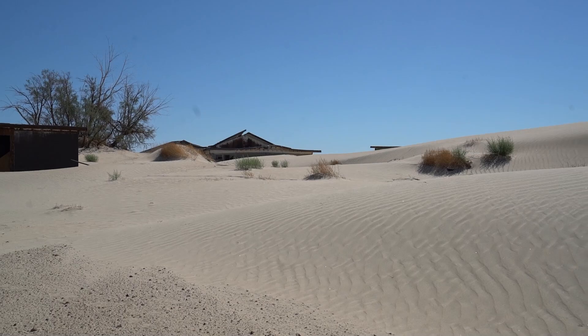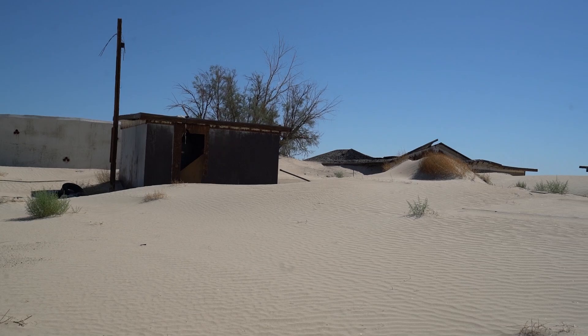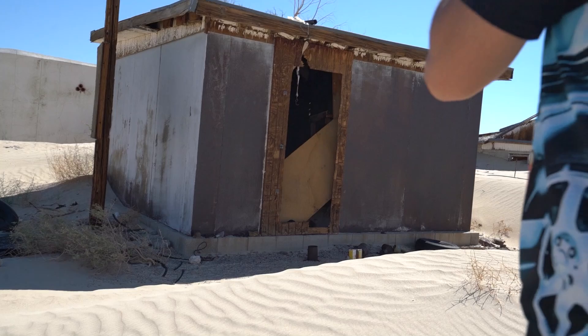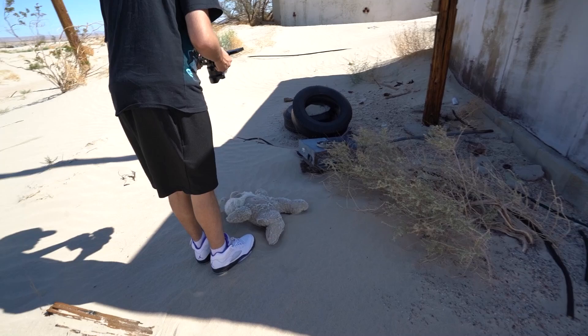The dunes are crazy up here. There's some more stuff down there. Somehow this building did not get sunken in.